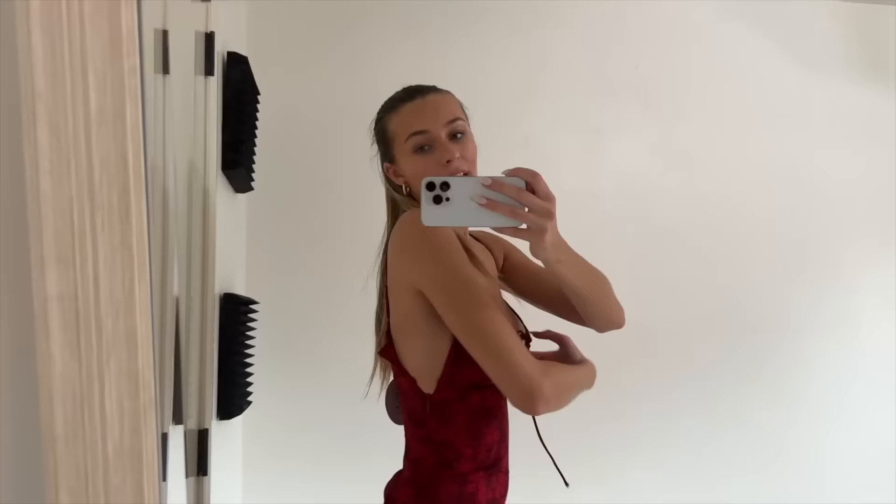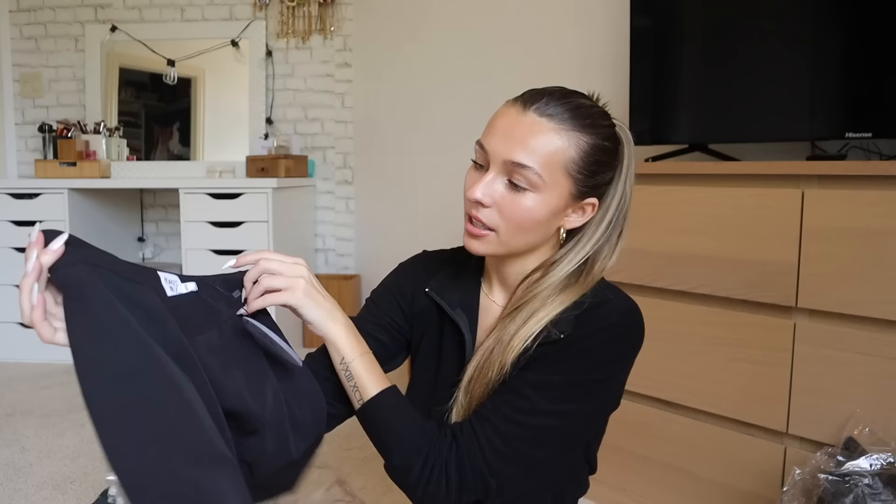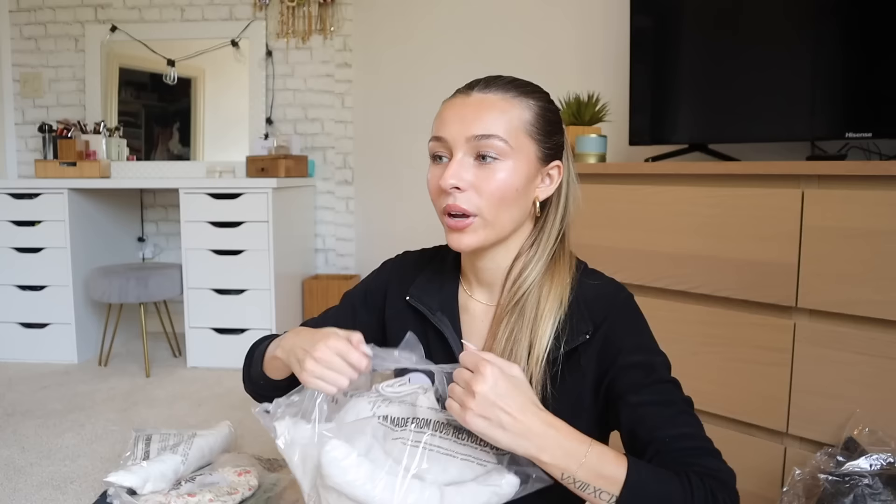This maroon dress is the last thing I'm trying on, and I can't even zip it — it's a size 4, the same size that fits me in other Princess Polly dresses. So I'm going to exchange it for the right size. Besides the sizing issue, it's gorgeous and I need it. Next item is a little black skirt — very basic with a little V-cut in the front, which should be flattering.